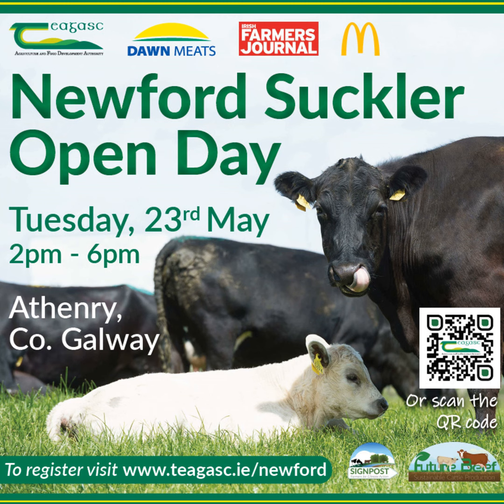The open day is taking place on the 23rd of May from 2 to 6pm. There are four main boards and a number of stands and demonstrations in the main yard. The topics covered on the four main boards will be: a system overview and the profitability of the system; grassland management and total tonnage of grass grown over recent years; finishing performance of the cattle; and the winter finishing strategy.